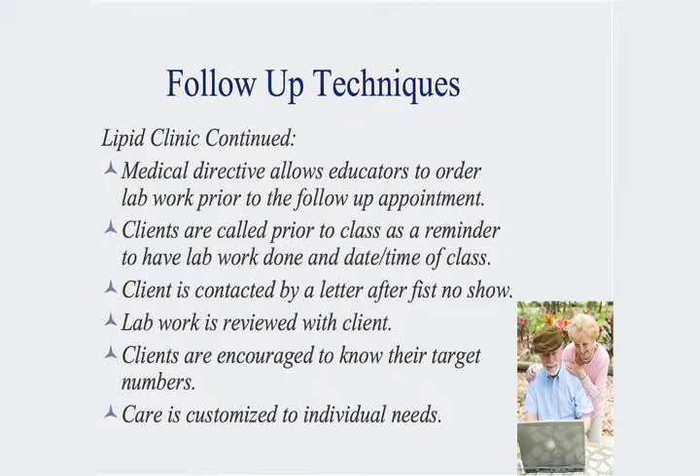We have a medical directive that allows our educators to order lab work and follow up with the lab work prior to the appointment. We really encourage people to come in, have their lab work done, and then come into the appointment — it does save time. We contact them with a letter and call them prior to the class to remind them. This has shown to significantly reduce our no-show average within the classes.